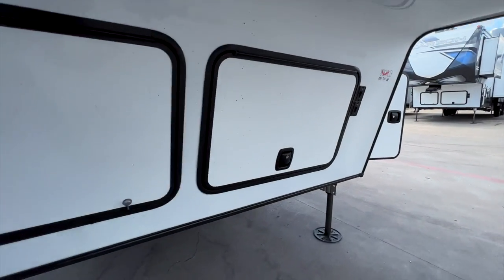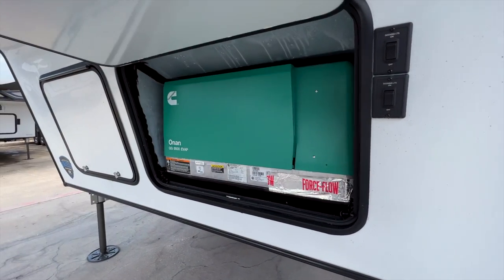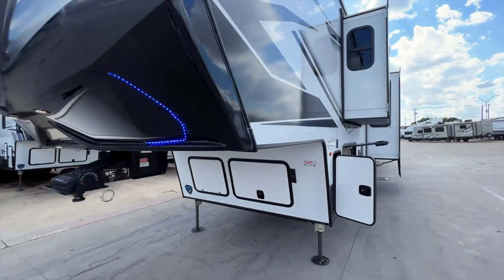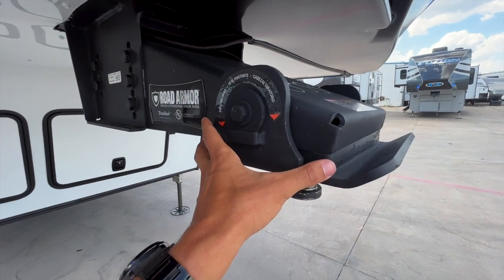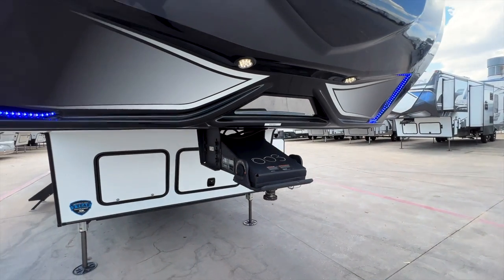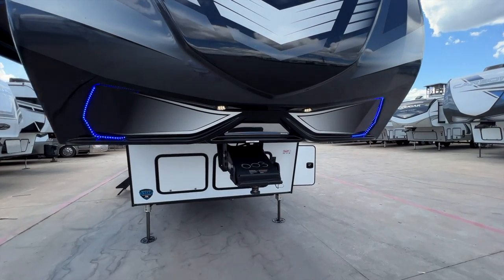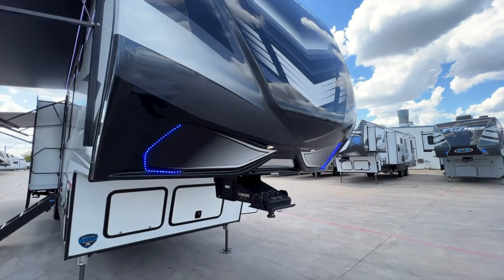On this toy hauler you typically don't need to expand much, because you have a 5,500-watt Onan generator — a gas generator with fuel supply on the RV. You have solid slam-latch doors, docking lights with blue LEDs, and the road armor pin box with a rubber bushing that absorbs chucking as you go up and down the road. There's also a hitch vision plate to help line up your fifth-wheel hitch as you're backing your truck up, and puck lights shining down into the truck bed.